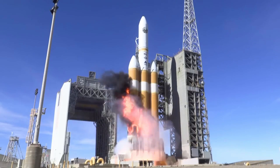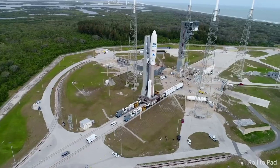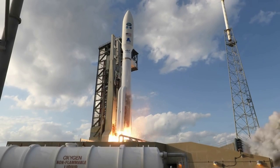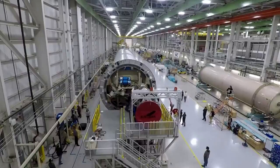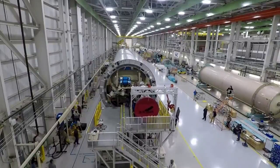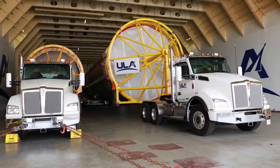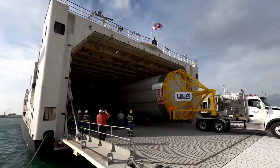Since 2014, ULA has been working on a vehicle meant to replace the workhorses responsible for practically all the company's launches up until now. Over the past few months, we've been provided updates on the rocket as it approaches its first ever launch attempt. Specifically, just two days ago, CEO of ULA Tory Bruno provided exciting information and images relating to this first launch.